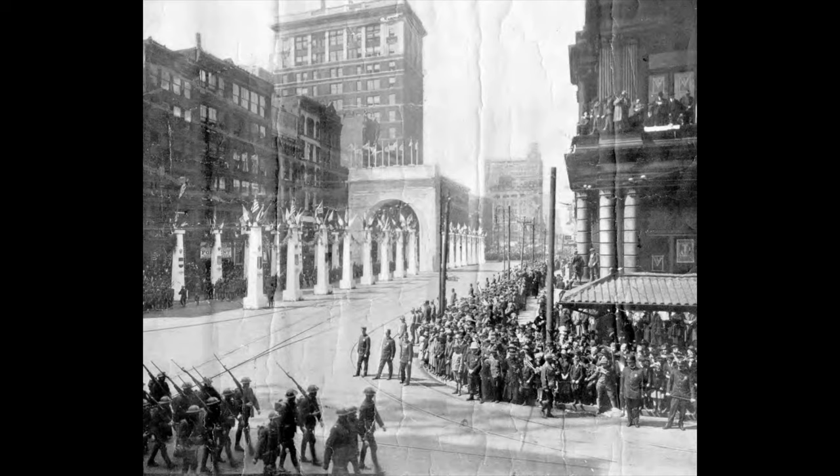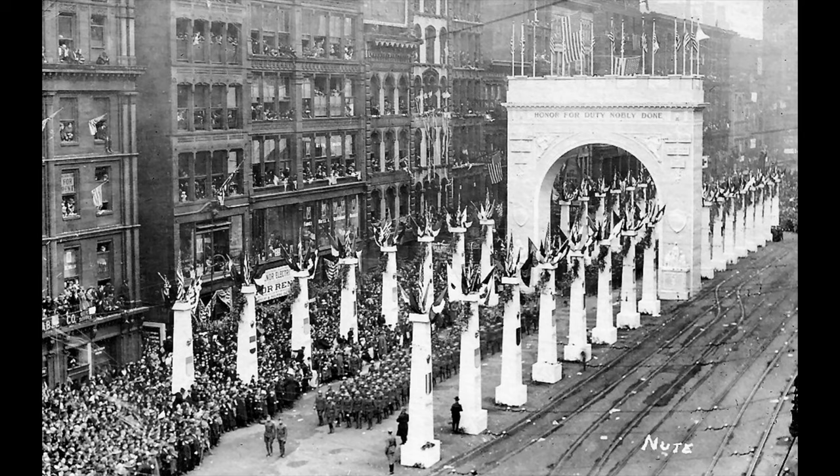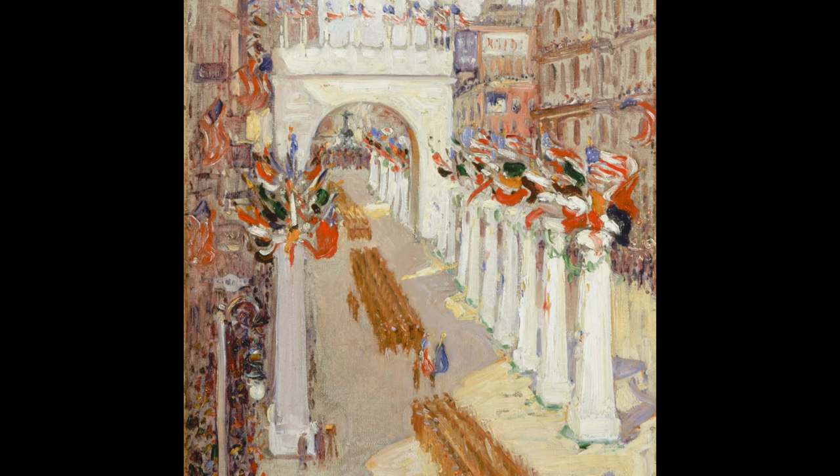Note the triumphal arch the soldiers are parading under. It bore the inscription "honor for duty nobly done," better seen in this photo. And who's that under the arch? None other than the Genius of Water atop the Tyler Davidson fountain. The two towers in the background are a mystery to me. Could the one on the left with a clock be City Hall? Was there another clock tower at the time? Was there some artistic license taken here?